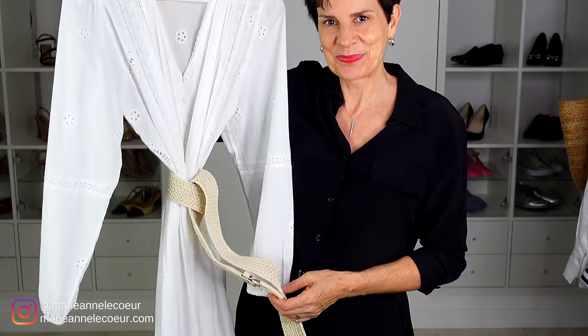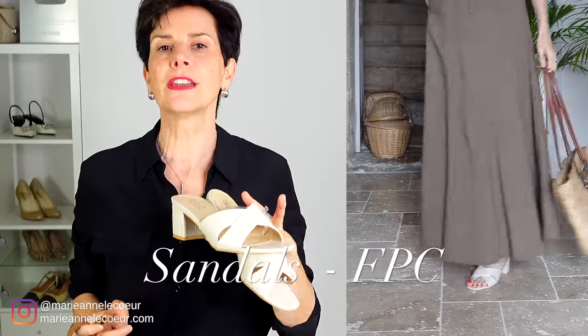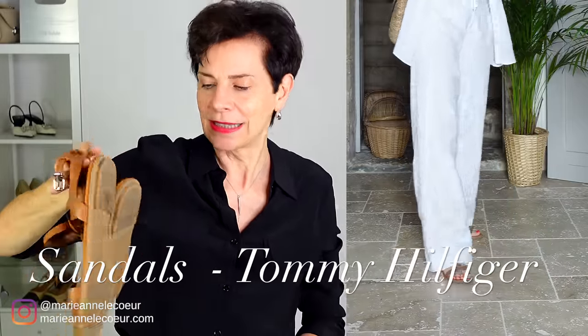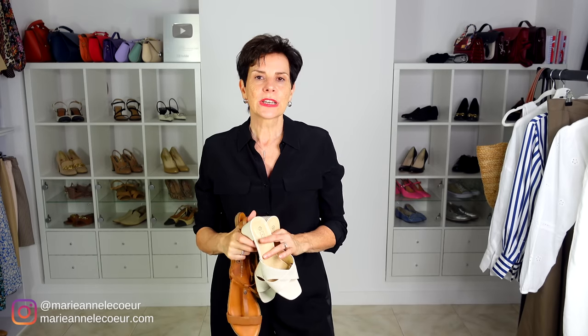Next, of course: shoes. Here we have two pairs of sandals. These have a block heel — not too high, very comfortable — you can wear them during the day or in the evening on holiday. And also a pair of flat sandals: these are ultra comfortable in mid-brown, so they will go with everything. These in ivory will also go with everything. Pick pieces that go with as many other pieces as possible so they become your workhorse — you don't have to overthink creating outfits because more or less all your pieces go together.